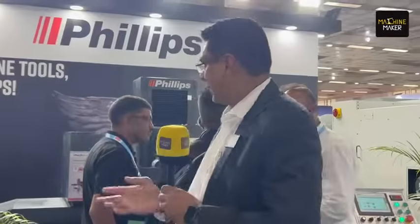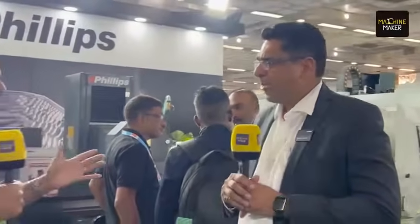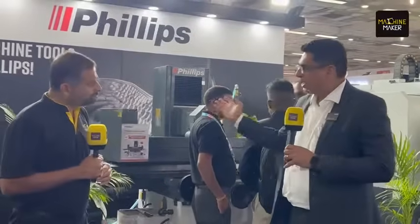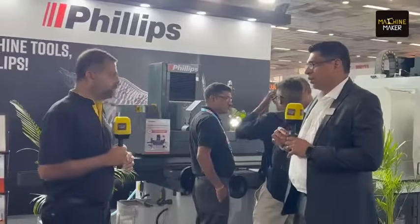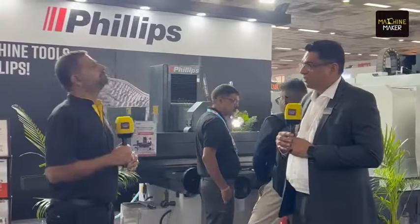The grinding machines start from the smallest size of 400 by 200mm and go up to two to three meters in length. At the Delhi Machine Tool Show, Philips has exhibited the grinding machine, their own CNC EDM, and the ZNC EDM.